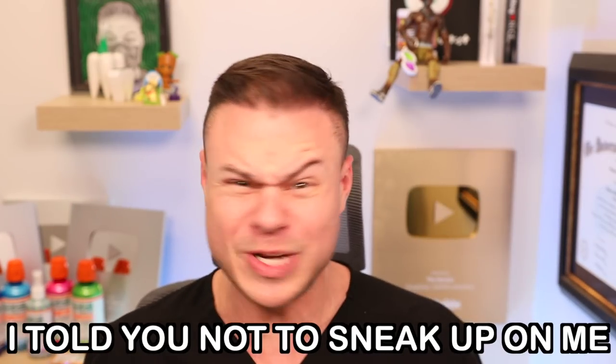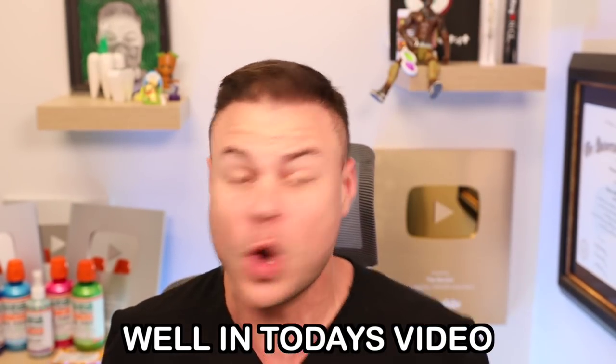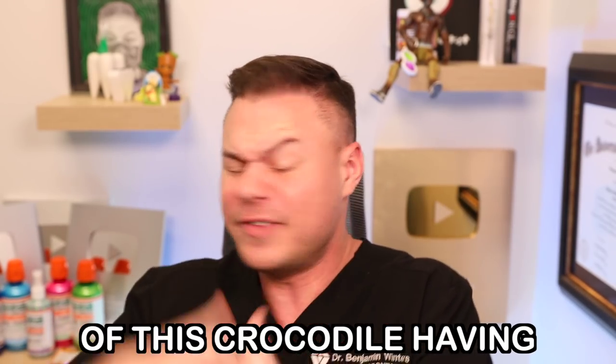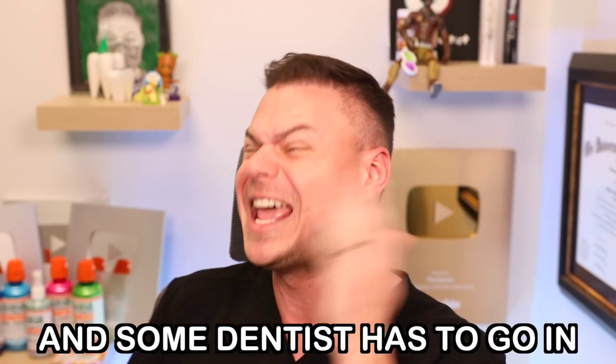I've done it. I finally created the smallest dentures in the... What are you guys doing? I told you not to sneak up on me. In today's video, you guys have tagged me in this video a ton — this crocodile having all these weird teeth issues and some dentist has to go in and save it. So we're going to go through the video, see the craziness that unfolds, and I'm going to try and explain it as best as I can. Let's get into it.